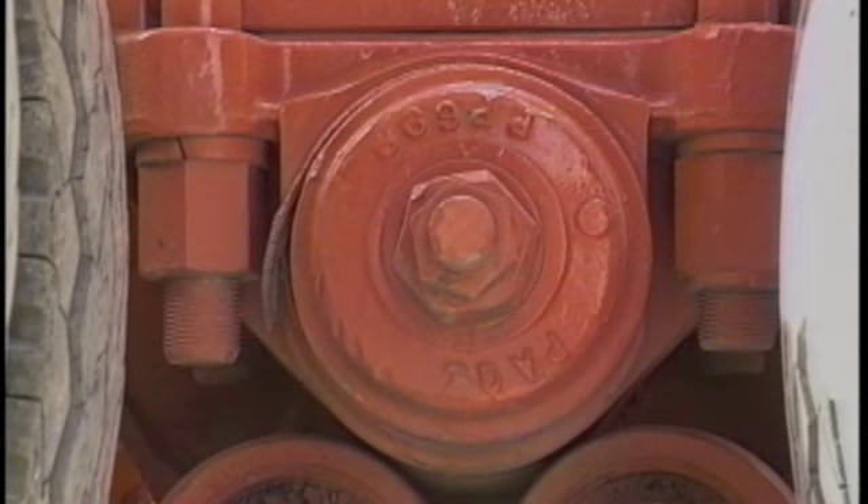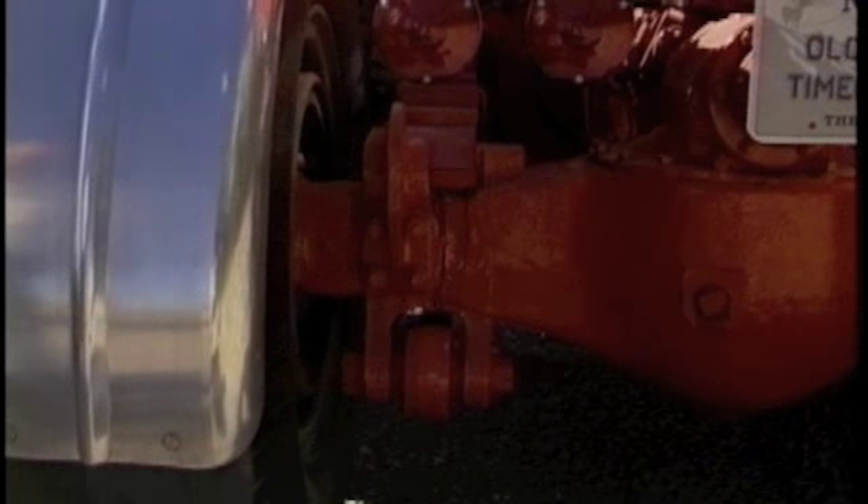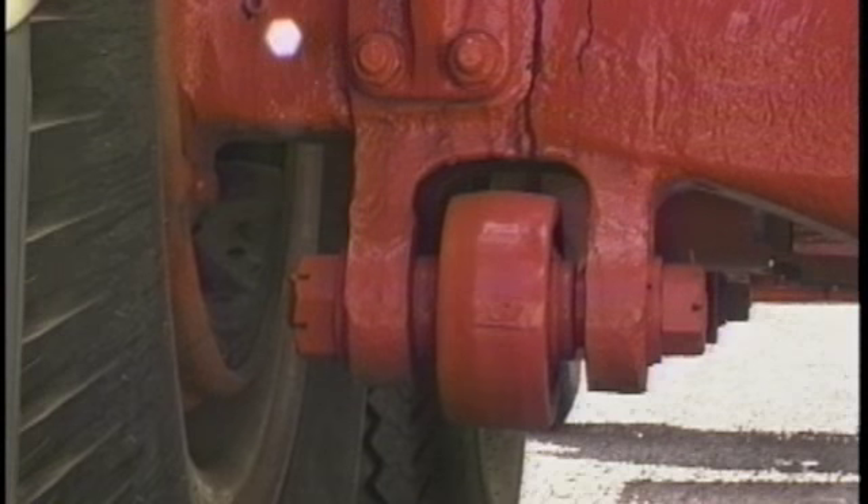Suspension is Timken with a Page and Page trunnion conversion. The original had a bronze bushing that wore pretty bad, and everybody switched when Page and Page came out with a rubber bushing that lasted real well.